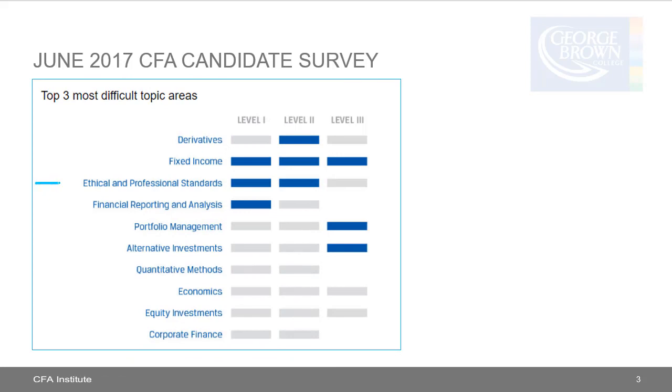Some people underestimate how tricky and difficult the ethics section can be. Data from the June 2017 CFA Candidate Survey shows that because the ethics curriculum is somewhat similar between the Investment Foundations Program and the CFA Program, ethical and professional standards ranked in the top three most difficult topic areas for both Level 1 and Level 2. All the questions are in English, but there's a fair level of expertise needed, and you'll need to spend a lot of time practicing.